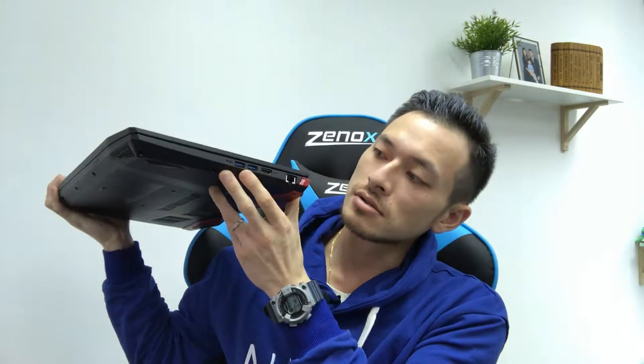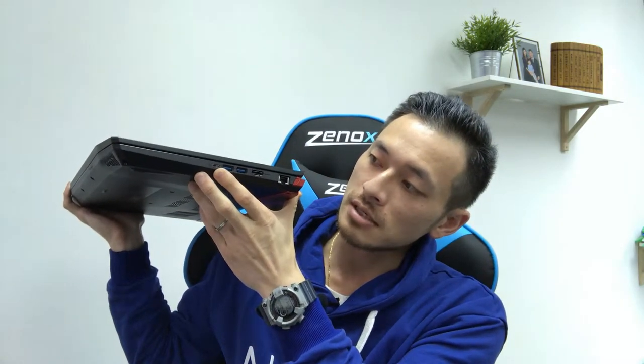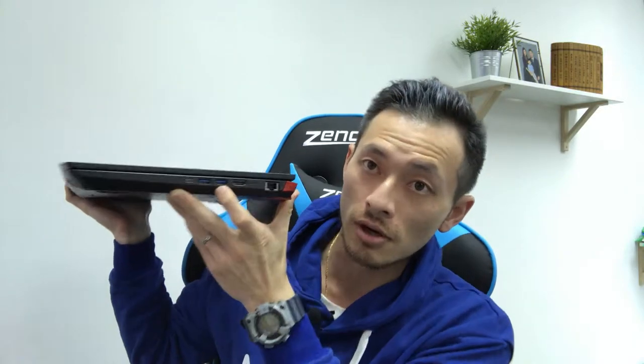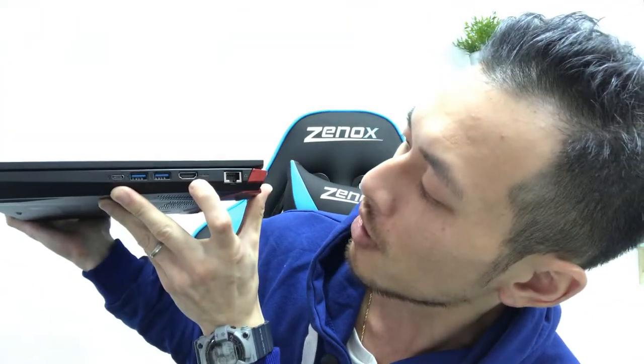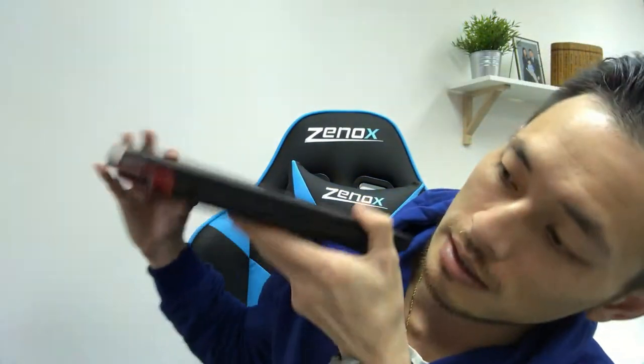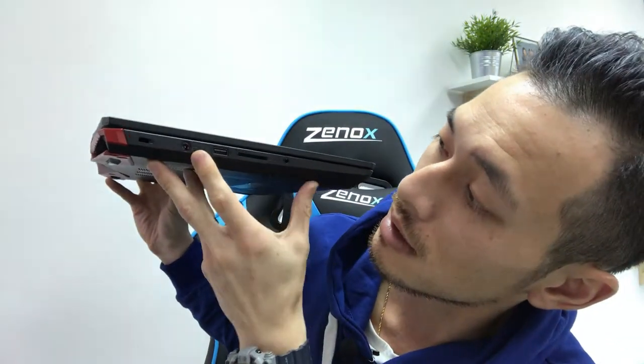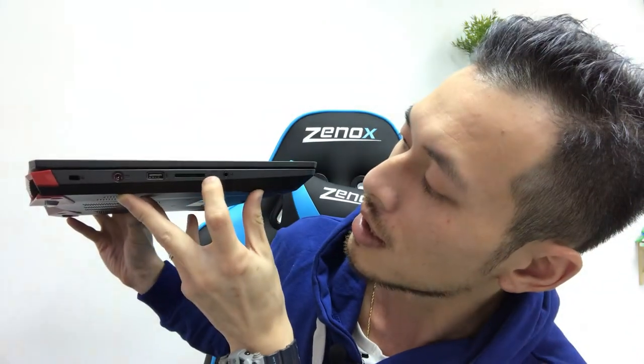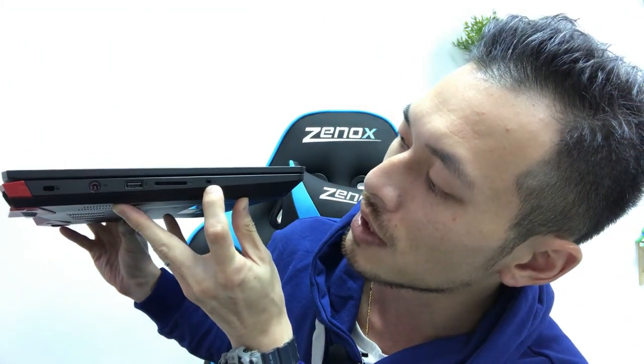Now it has many functions. First of all, it's got a USB Type-C port, two USB 3.0, HDMI, LAN cable, USB 2.0, SD card, and audio input.